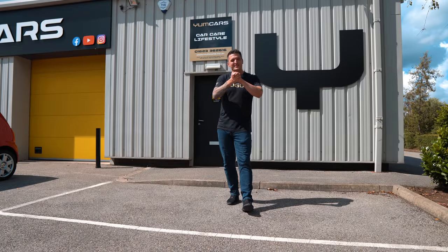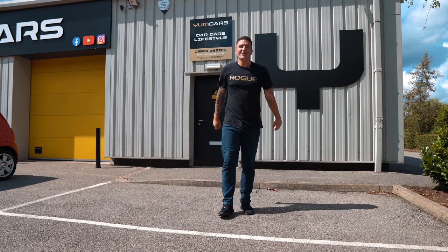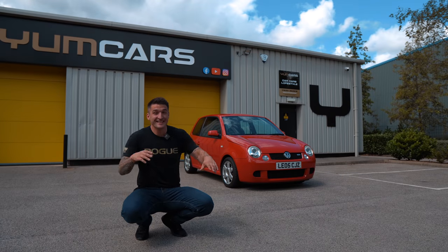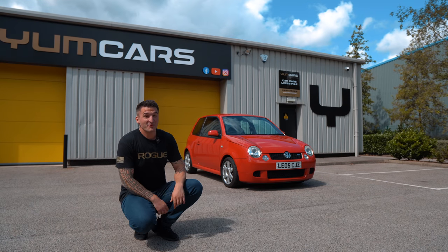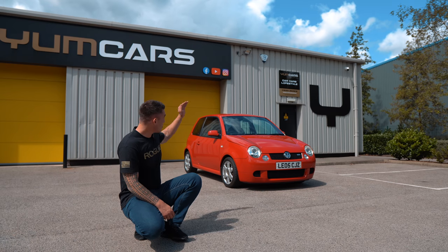Hi guys, welcome back. On today's episode we're introducing the brand new car joining the Young Cars lineup. There it is — it's a 2005 Lupo GTI. You're all going to think we've lost our absolute minds; I'm like six foot six and I probably need a hole cut out at the top just to fit.